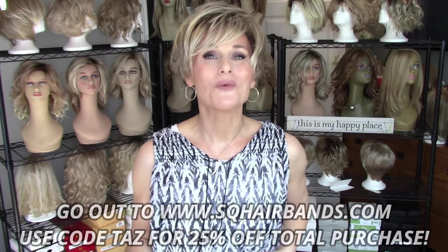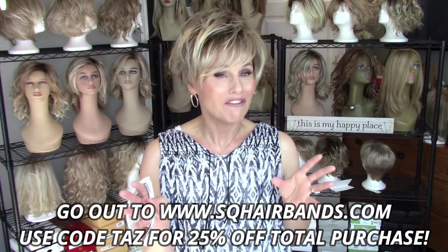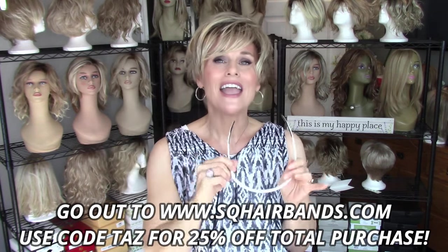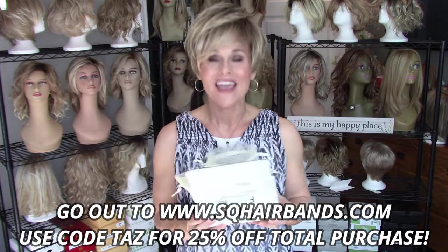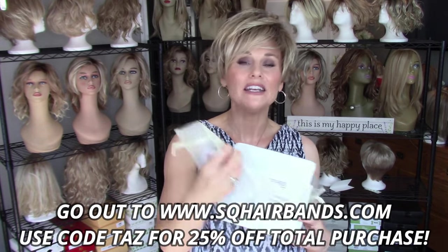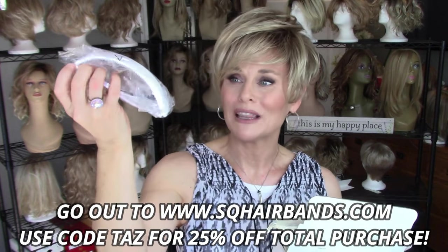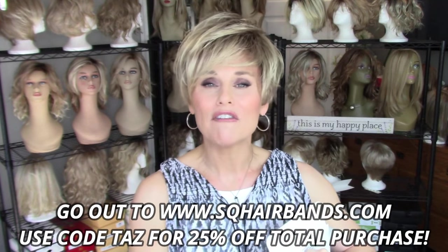I'm excited to announce a giveaway contest. One of my very favorite styling tools of all time is the square bands — it's a hinged hairband that is very easy to use. Today I have three square bands to give away in some of their newest designs. I have one here in just plain white, and they come in these really cute little mesh bags that are easy to take when you travel.